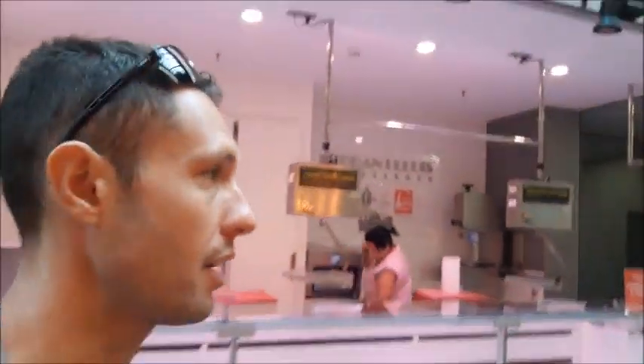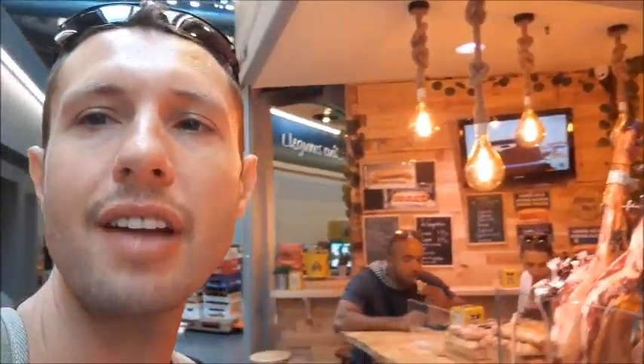It's around 5:30. The other market, Boqueria, was popping — everything was open. Here, the Sant Antoni Mercado is closing. It looks like everything is closing off for the most part. And the few shops that are open, we're going to go ahead and take a look at. So let's go and do exactly that.